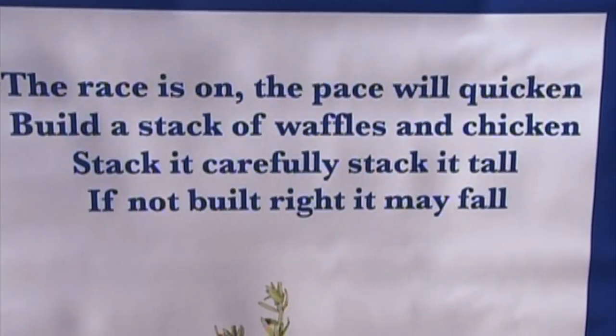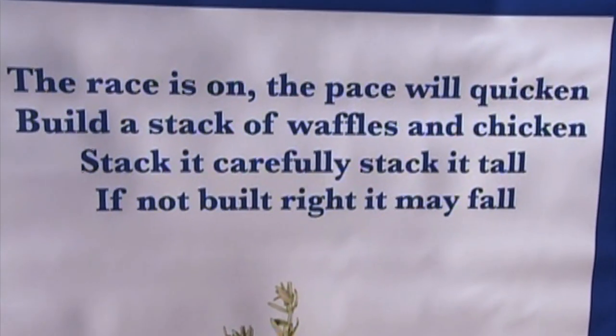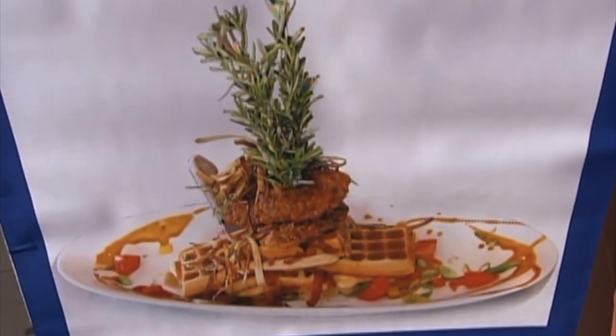The race is on, the pace will quicken. Build a stack of waffles and chicken. Stack it carefully, stack it tall. If not built right, it may fall.